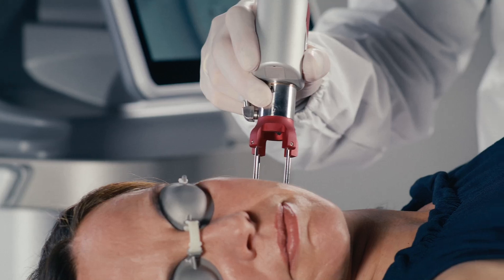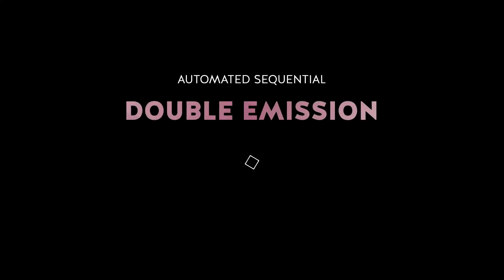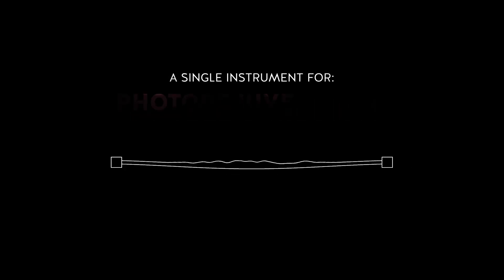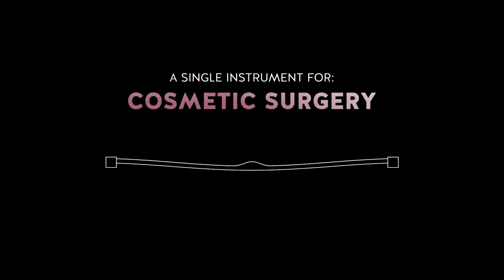The ultimate solution to skin problems. Thanks to the automatic sequential double emission, Dual Glide is the most advanced and avant-garde instrument for photorejuvenation, scars and cosmetic surgery.